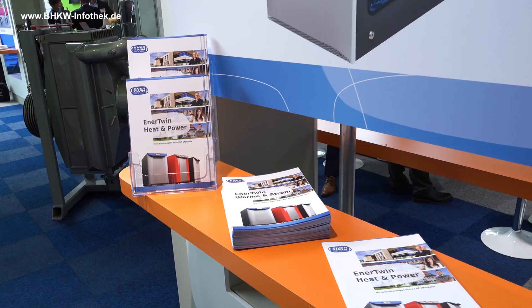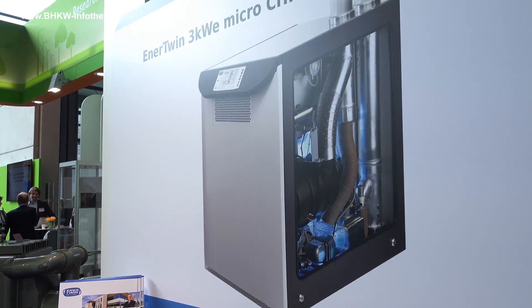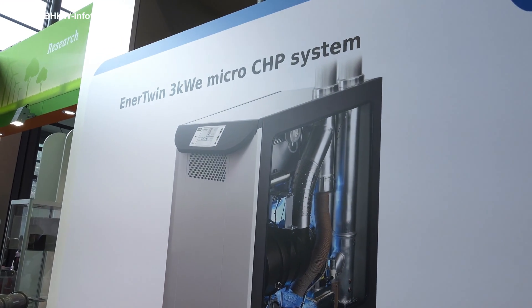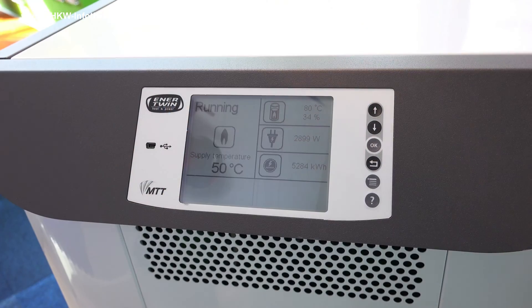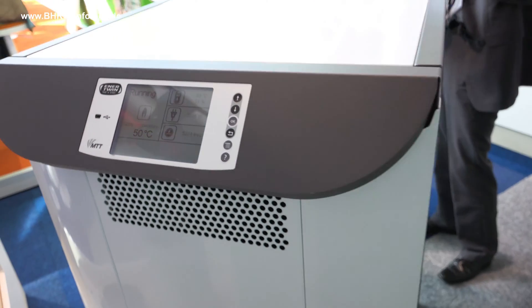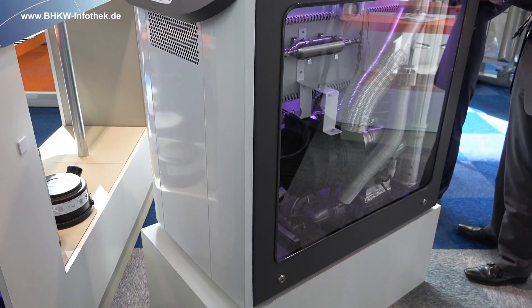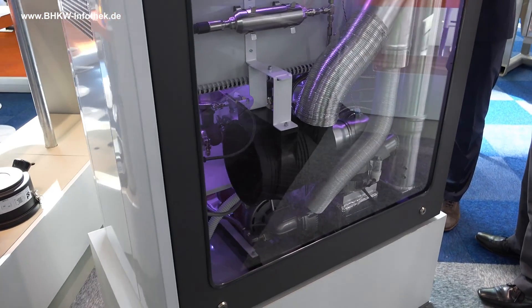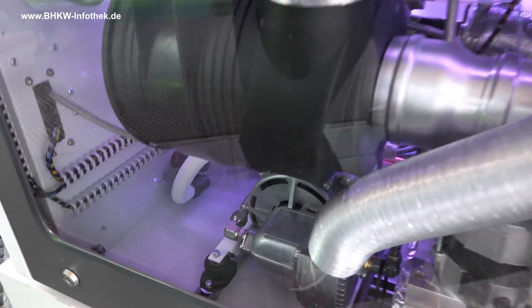We initially started the field test to validate reliability of the systems and to find some improvements, which have meanwhile been implemented. We have now entered since mid-February the second phase of field testing, which we also execute not only in Germany and the Netherlands but have expanded the area to Italy and France as well.